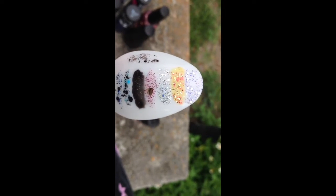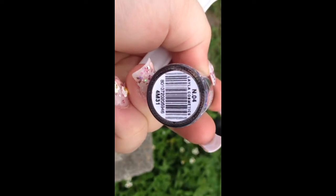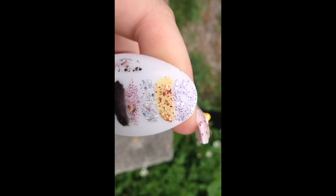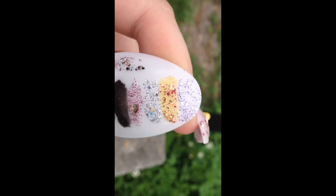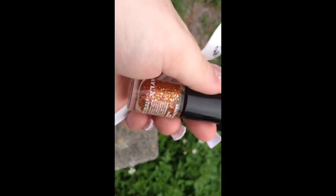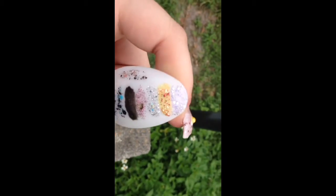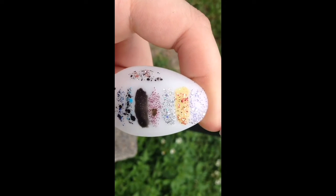I swatched them out for you. The first one is Leila Jewel Effect nail polish in number four — that's the top one. It's a beautiful holographic purple polish with some silver square glitter. The second one is the same brand, Leila Jewel Effect in number eight. This is a beautiful polish for fall — it's got a yellow jelly base with red, gold, and silver glitter.